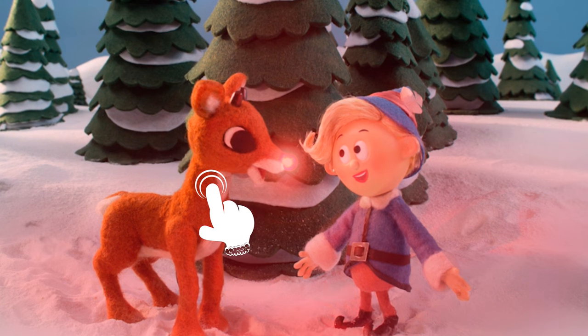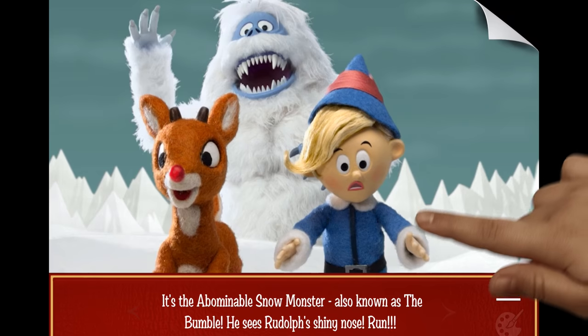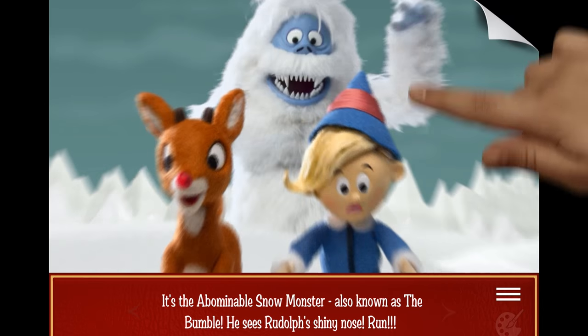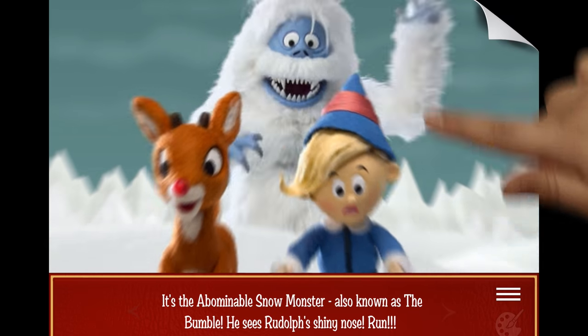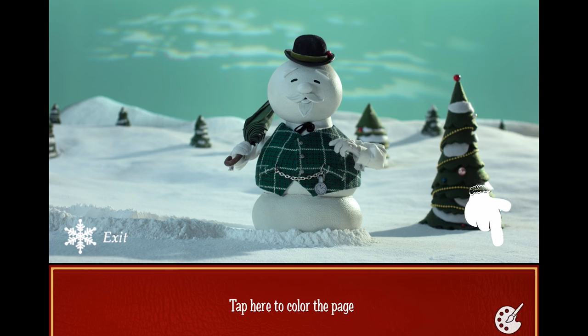Hold here to see Rudolph's nose glow. Swipe the arrow to speed things up. Tap here to color the page.